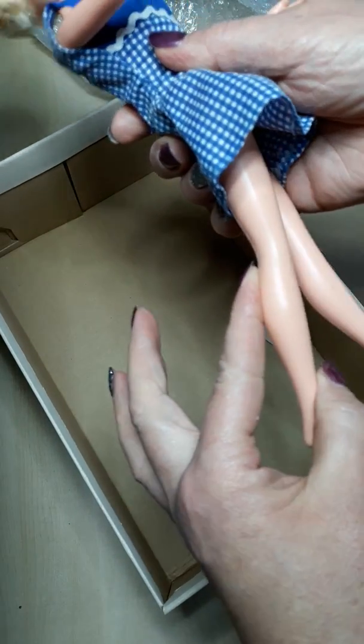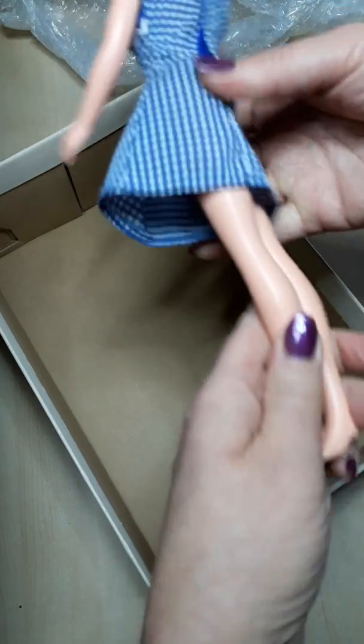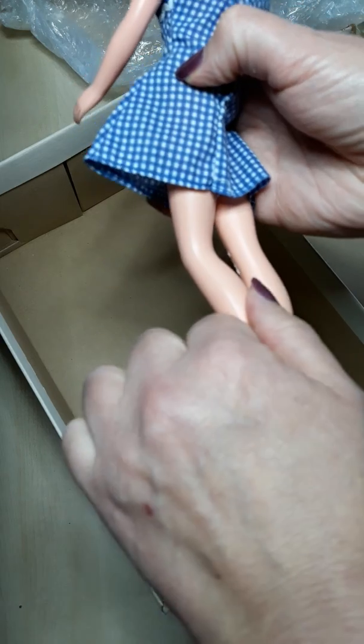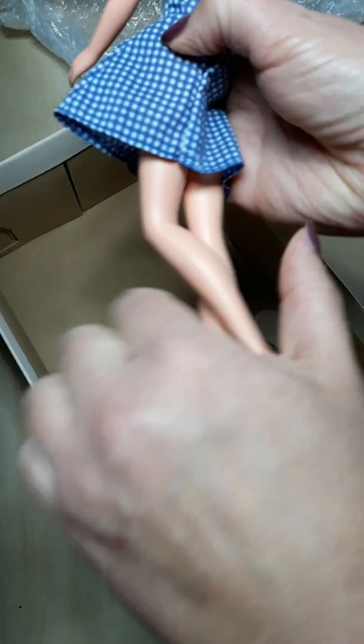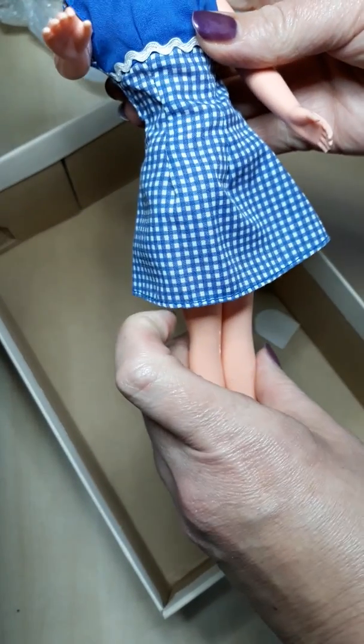Let's have a look at how the legs go and see how many clicks we get — one, two — two clicks, brilliant. And the other side: one, two — it's a little bit stiff but it still did it, so I won't push it anymore.